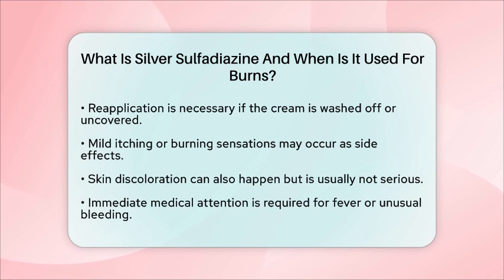In summary, silver sulfadiazine is a key component in burn management for second and third degree burns. First responders use it to help prevent infections and promote healing. By following proper procedures for assessment, cleaning, and application, they can provide effective care in emergency situations.